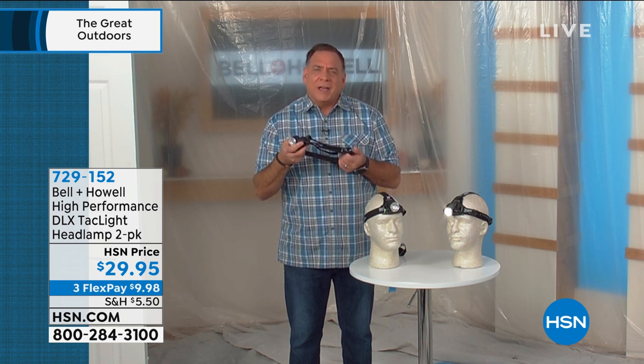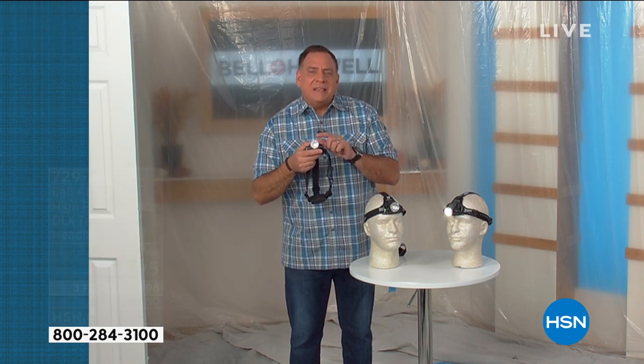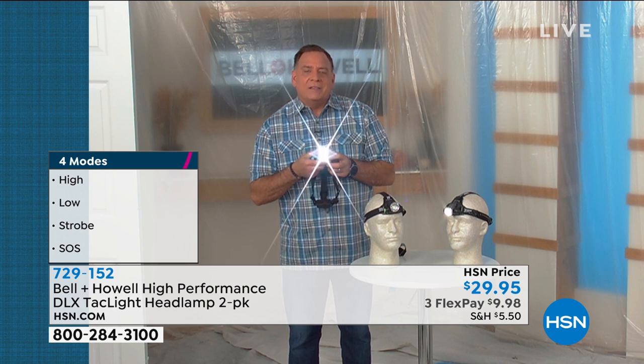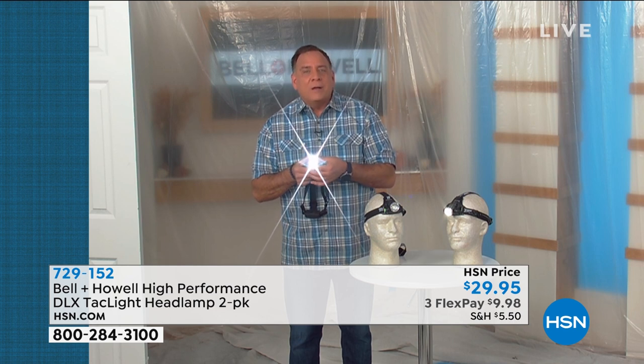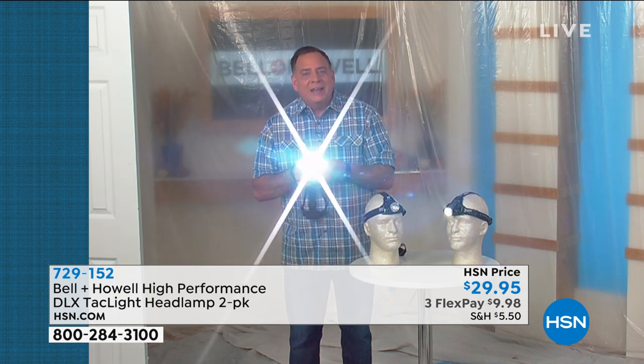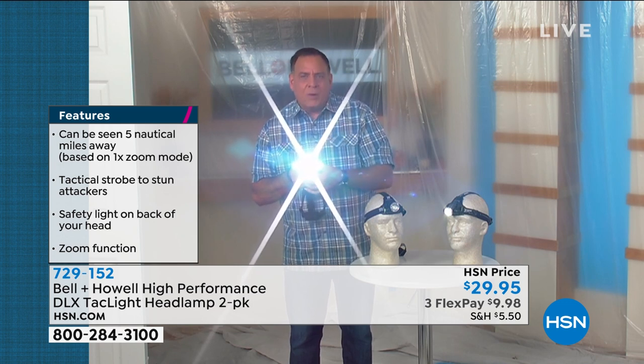It works on three triple-A batteries and uses an SMD LED — a surface-mount device LED — which is a self-contained chip. It's super bright but uses very little power. When I press the power button you'll see a really bright light, and it gets even brighter when I focus and zoom the light in. Look at how bright that gets when zoomed — that's how you can see five nautical miles away.